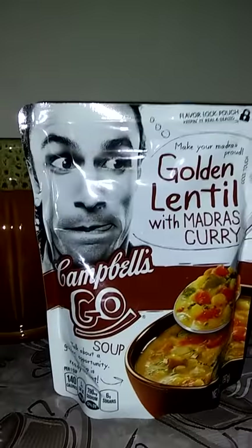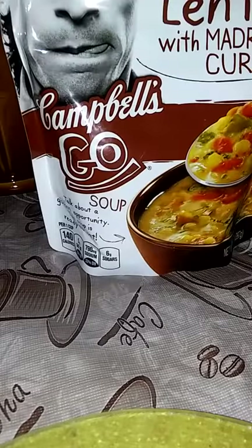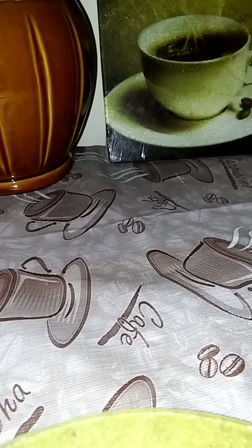This is Campbell's Gold Soup Golden Lentils with Curry. I've been seeing these at my Dollar Tree for a while, but that's my first time picking up that particular flavor.